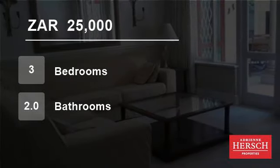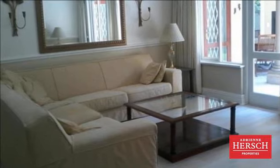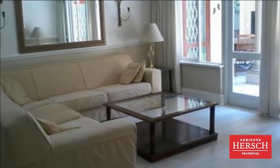Welcome to this three-bedroom flat for rent in Hyde Park, Sandton, Gauteng, South Africa for R25,000 per month. Price reduced. Available immediately.